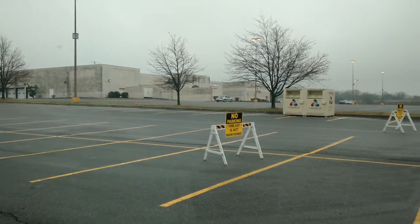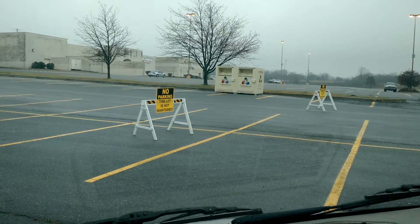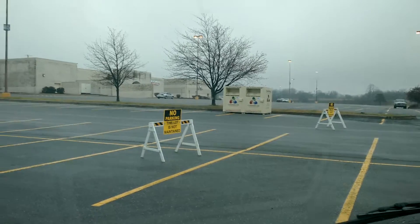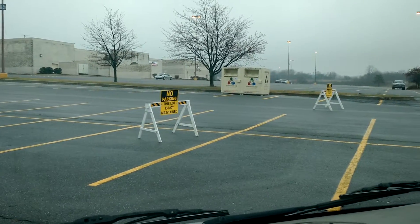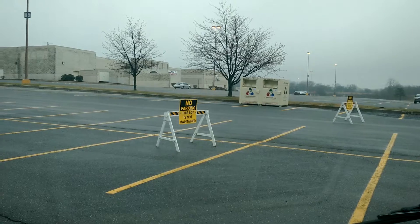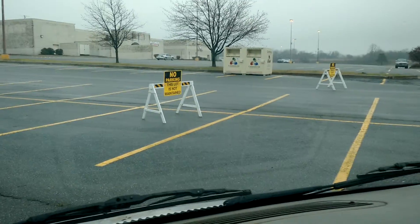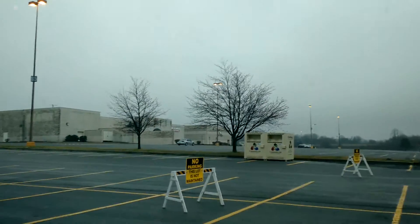Alright, what's going on guys and gals. This video here is for somebody I watch on YouTube, Dan Bell — he does this thing called the Dead Mall Series. I'm right here at Chambersburg Mall, and you can see it's becoming a dead mall. They have these sawhorse barriers up saying 'no parking, this lot is not maintained.' They must have done it because this lot looks almost the same as the one over there where you're allowed to park.